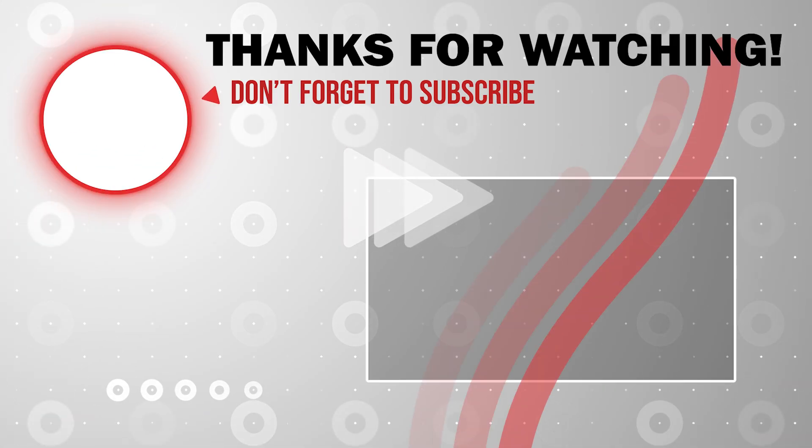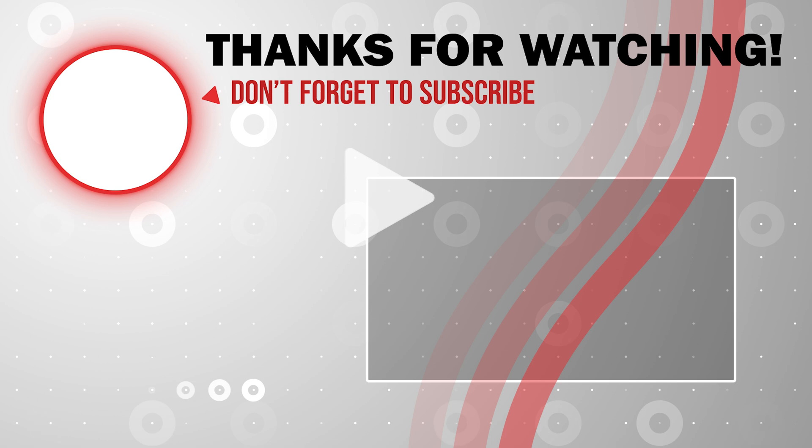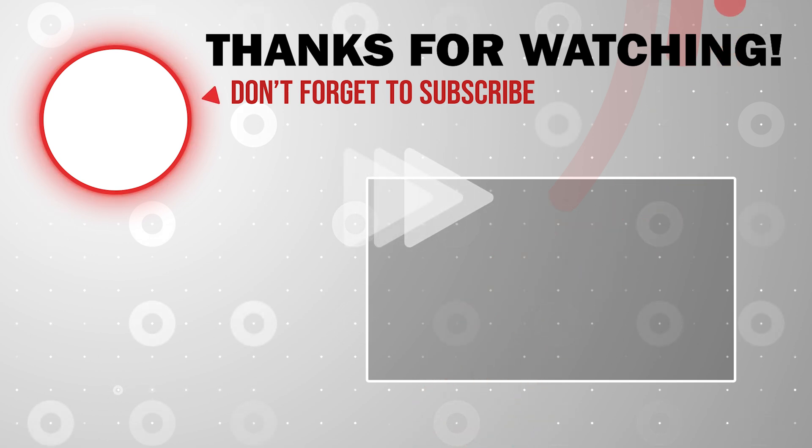Thank you for watching this short video update. If you like the video, please give a thumbs up and subscribe to the channel.